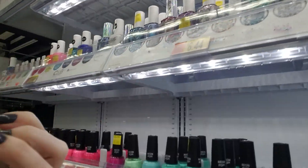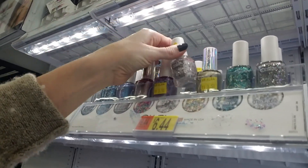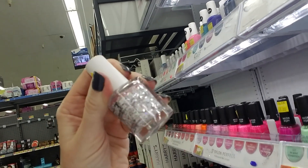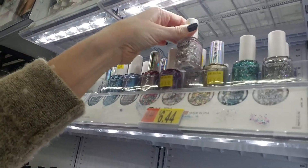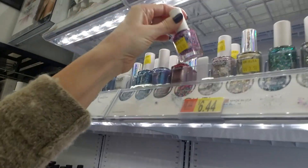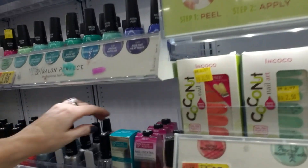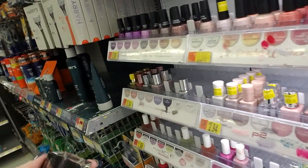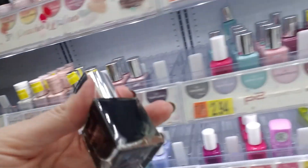They're getting rid of some of these too — look at that pretty one. These are all $3.50. Zodiac Attack — that looks nice, that's an interesting one. And Invite Only — looks like tiny confetti. Volume Gloss. This is Back to Black, and that goes here.